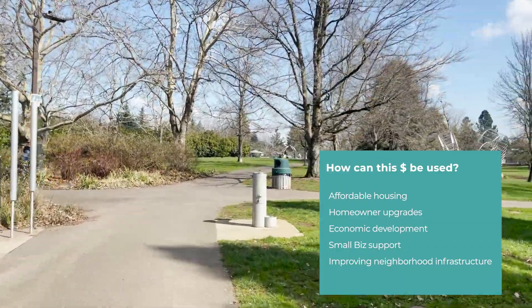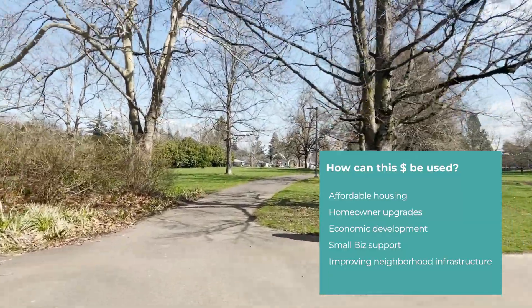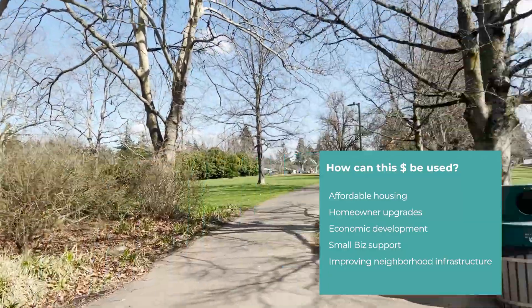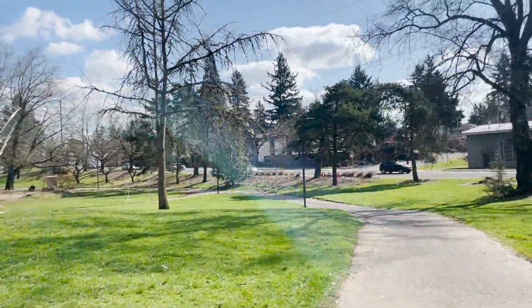TIF dollars can also be directed toward increasing economic development and opportunity for local small business owners and nonprofit organizations, as well as improving neighborhood infrastructure or amenities.